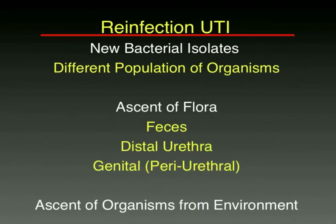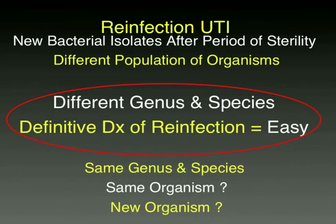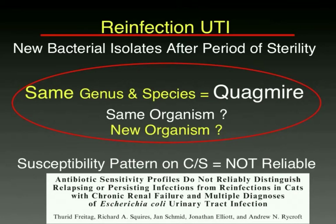These bugs ascend, as discussed in the first session, usually from fecal flora, sometimes from the distal urethra or organisms around that area. If the second infection is a completely different genus and species — say the first was E. coli and the second was staph or proteus — it's easy to call it a reinfection. The real problem comes when, say, it's E. coli now and three months later it's E. coli again. We used to distinguish this based on susceptibility patterns, but Dr. Freitag's paper debunked that — you cannot predict whether it is the same or a new organism based on susceptibility pattern alone.